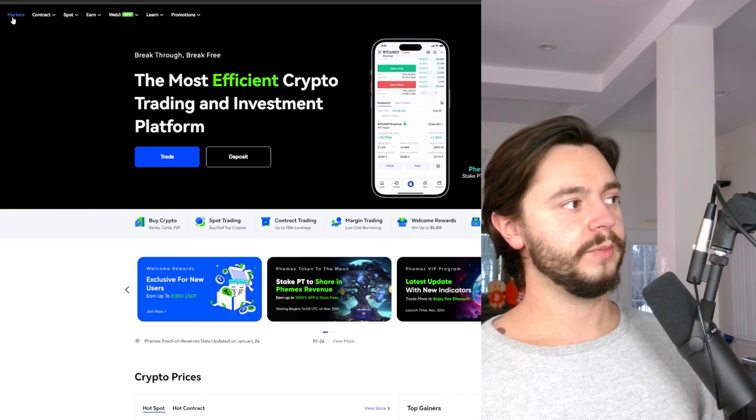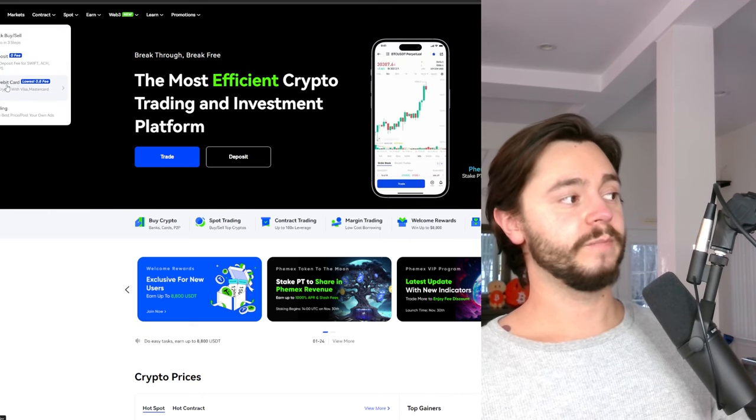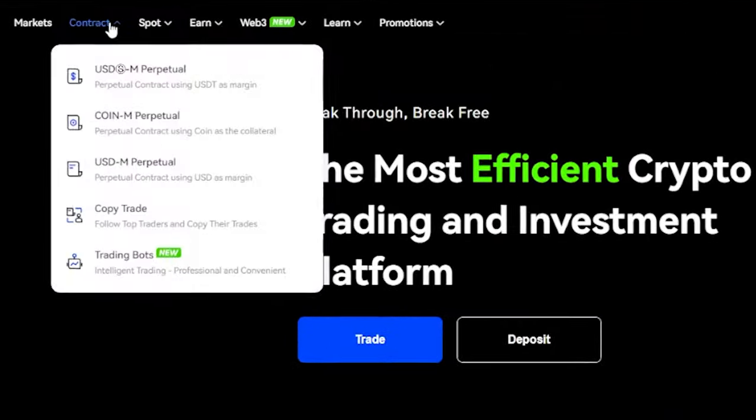Once there, you can go to the top and buy crypto with this link here. One-click buy, you can deposit, you can buy with a credit card. You can see contract and spot.